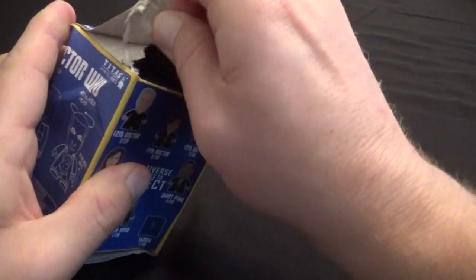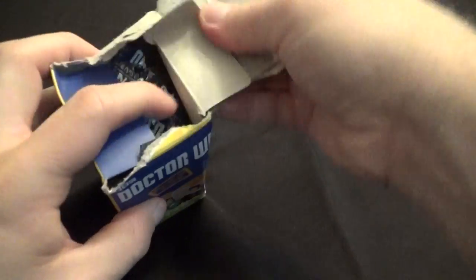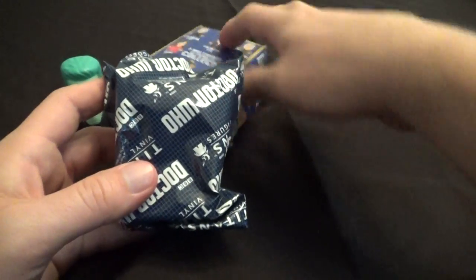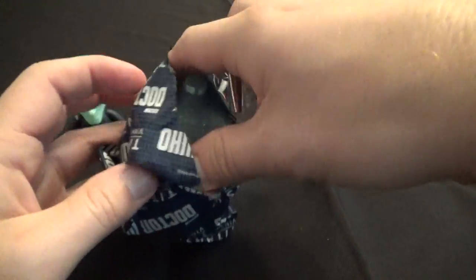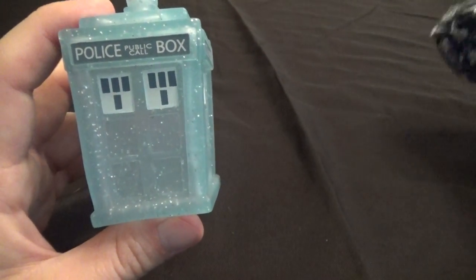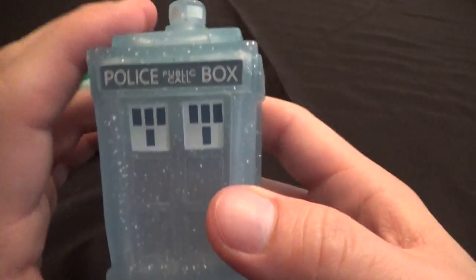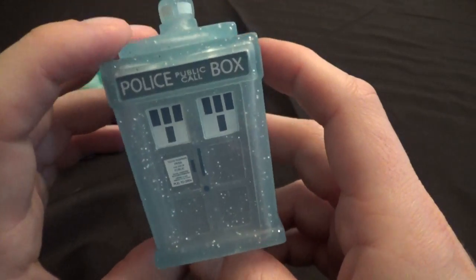Now let's open up the Materializing TARDIS, which was not in this set — it was in one of the other sets that came out. The 9th Doctor set had a Materializing TARDIS. But this is a Materializing TARDIS with glitter. Now, why is it all glittery? I guess to kind of see how it would be in space — if it was dematerializing in space, it would kind of look all starry like that. I think it actually looks pretty neat.